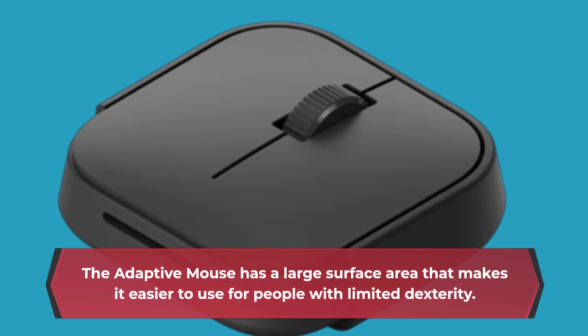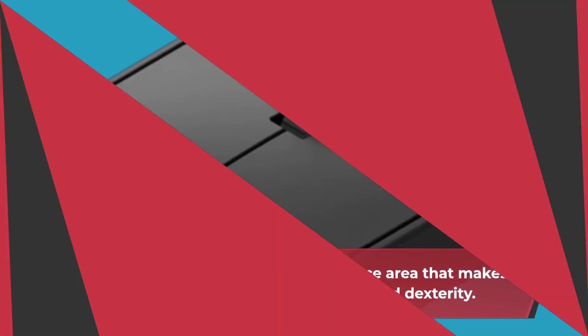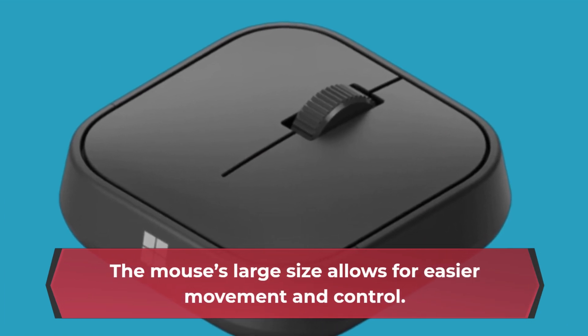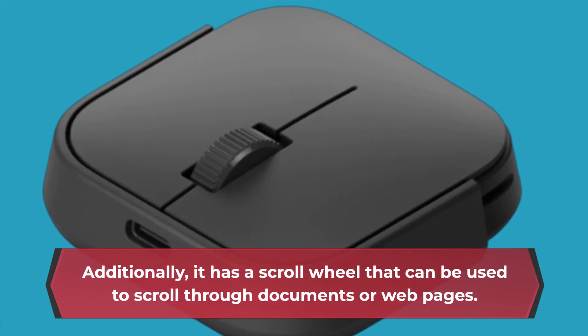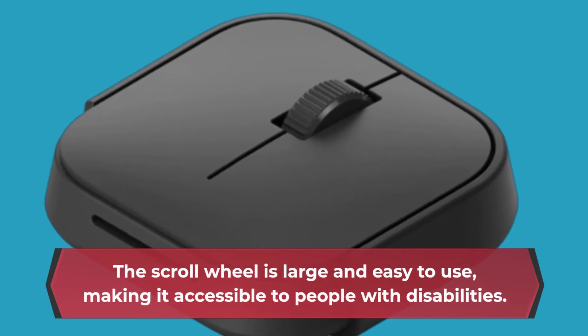The Adaptive Mouse has a large surface area that makes it easier to use for people with limited dexterity. The mouse's large size allows for easier movement and control. Additionally, it has a scroll wheel that can be used to scroll through documents or webpages. The scroll wheel is large and easy to use, making it accessible to people with disabilities.